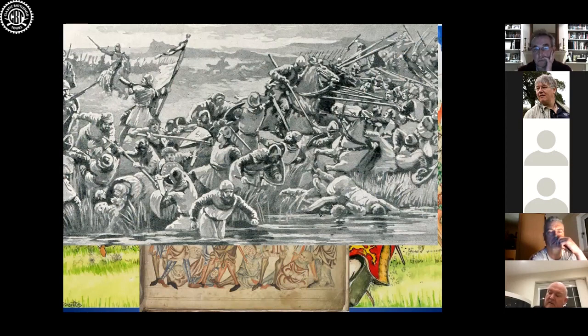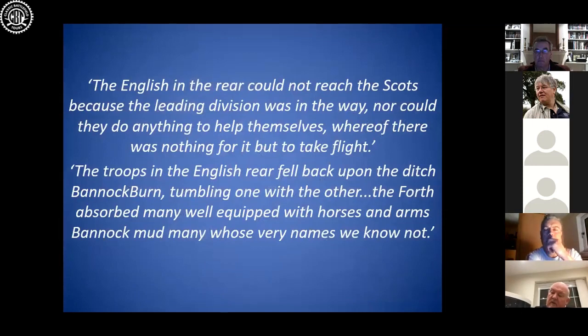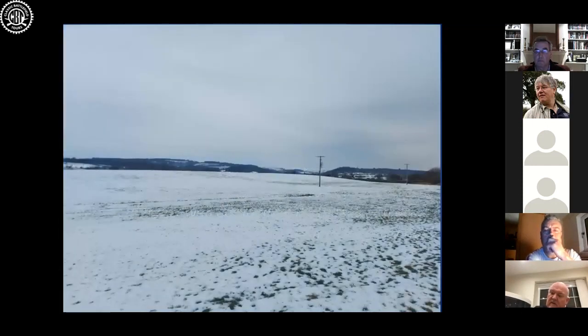Edward's army is broken. Amongst the dead, 50 of them have been English knights, whereas another 50 English knights have been captured. The flower of English chivalry has fallen on the Bannockburn battlefield. By comparison, the Scots have only lost maybe between 200 and 900 men at the very most, and of that number, only two of them have been knights.